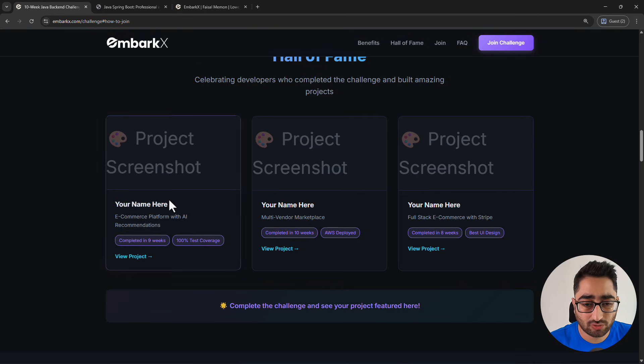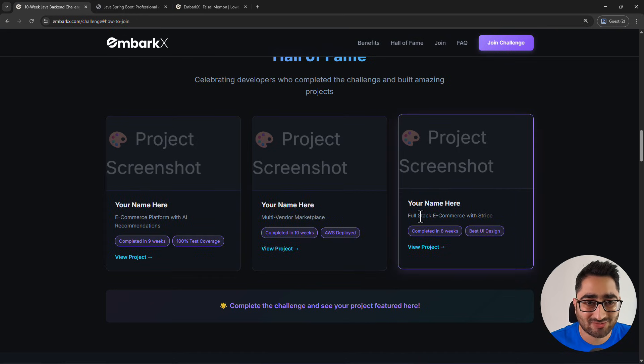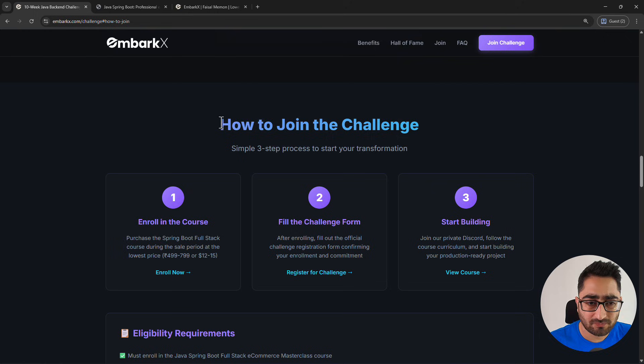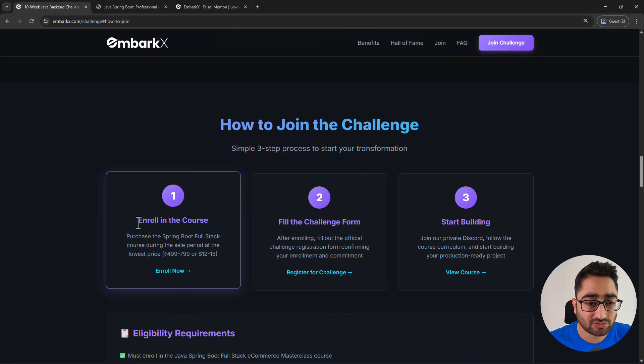So those are the benefits. The hall of fame currently has placeholders, but after 10 weeks you can have your project showcased there. If you scroll down, the steps to join the challenge are outlined. First, you need to enroll in our Spring Boot Full Stack course, and you have to do this during the sale itself.